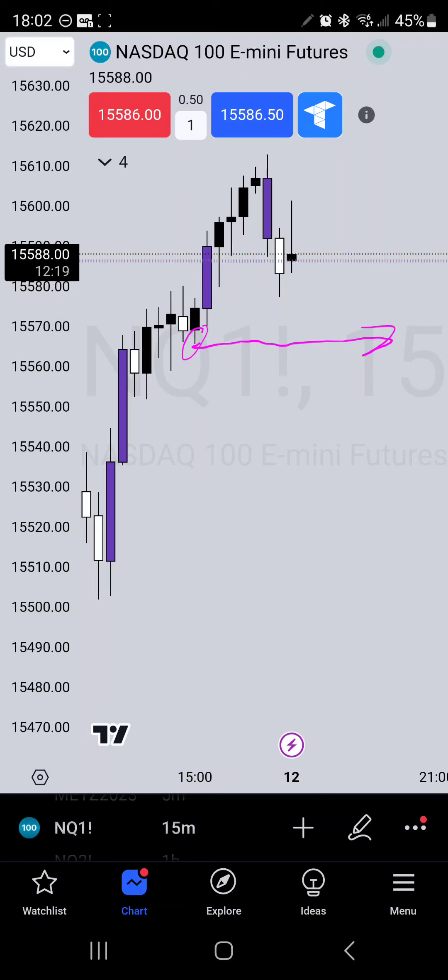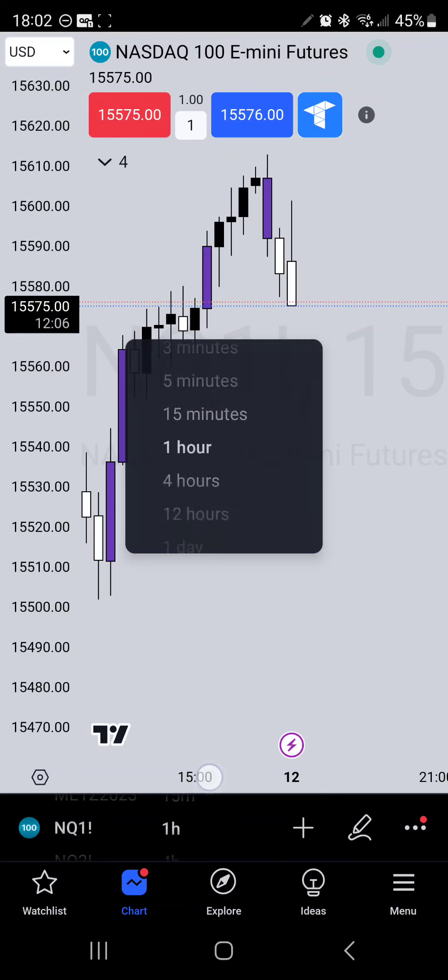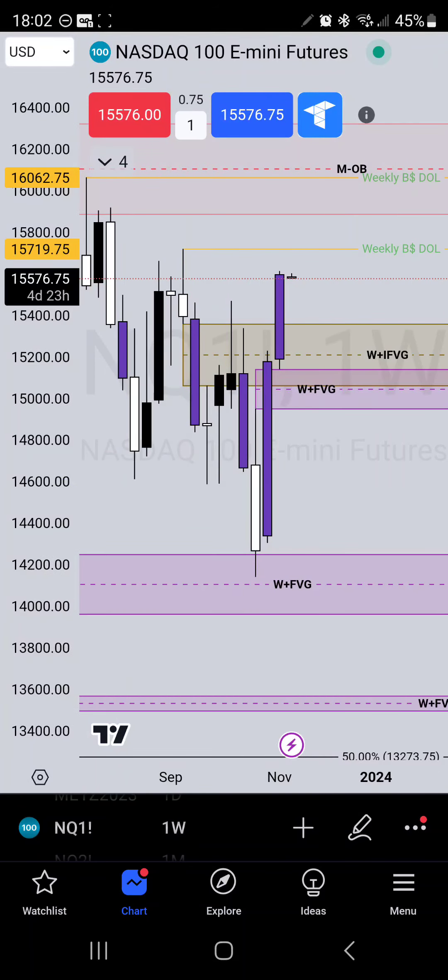That market structure shift would let me know, at least for the time being, that the market wants to head down lower. I may take a demo trade just to play around with it. Again for the week I am bullish right up until $15,719.75 or $16,062.75, and then eventually watching that market go down to discount before we make all-time highs. If it plays out the way the market opened, we may come down into this fair value gap.